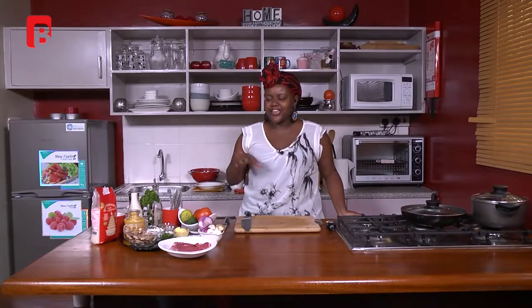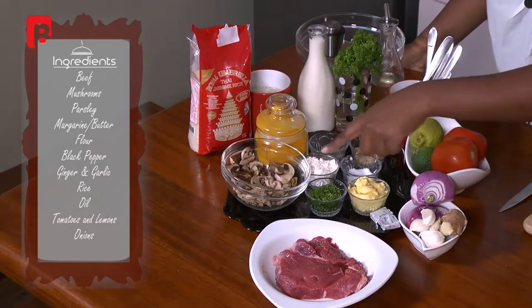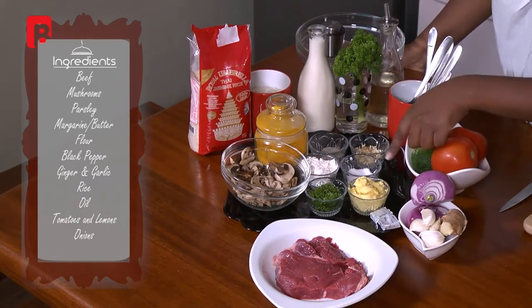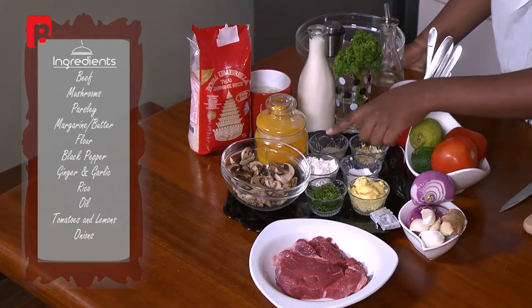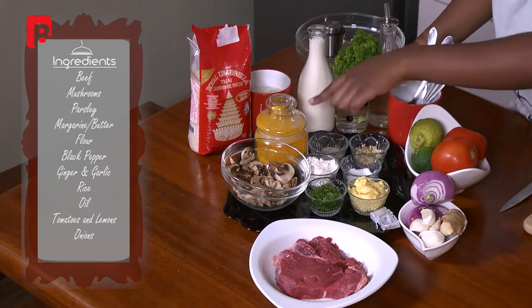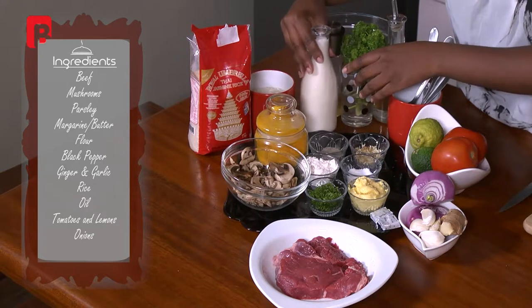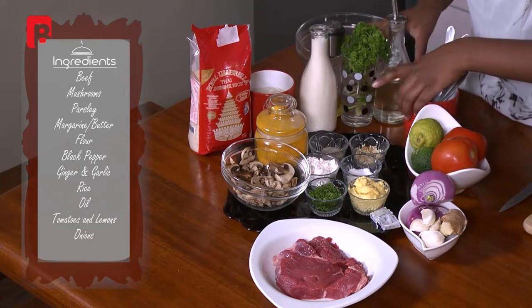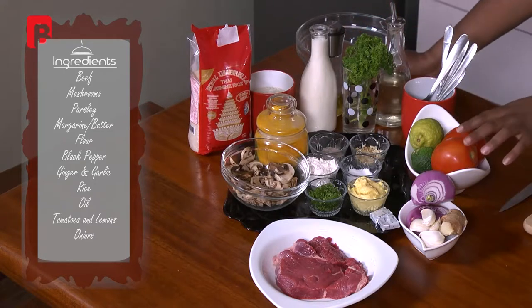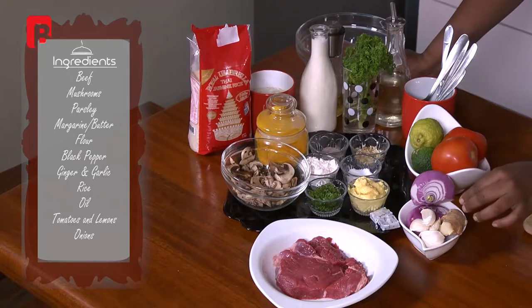So to start off with the ingredients, we have some beef, some mushrooms, some parsley, some margarine — you could use butter as well — some flour, some salt, some black pepper, some ginger garlic, some turmeric, some rice, some cream, oil, tomatoes, lemons, onions, ginger and some garlic.